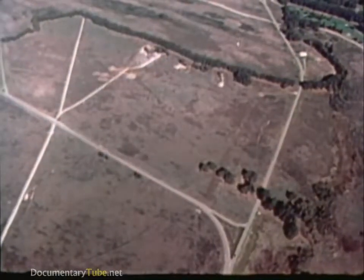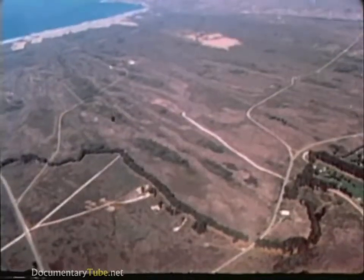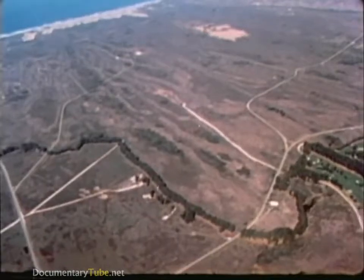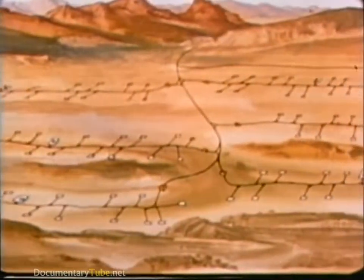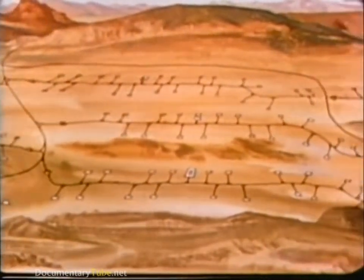The first flight test of the MX missile is scheduled for 1983 from Vandenberg Air Force Base, California, with the first 10 missiles operational in mid-1986. The MX basing mode is a multiple protective shelter system. The planned cluster deployment areas are located in the southwestern United States.